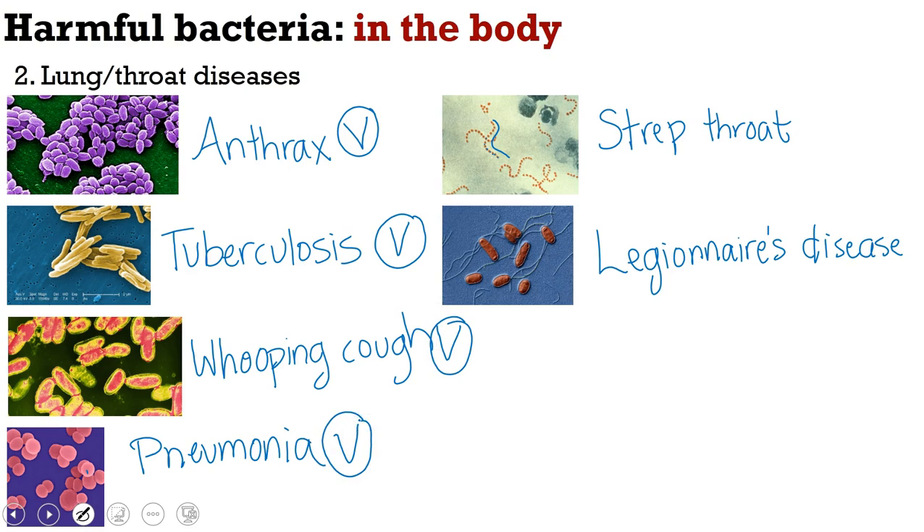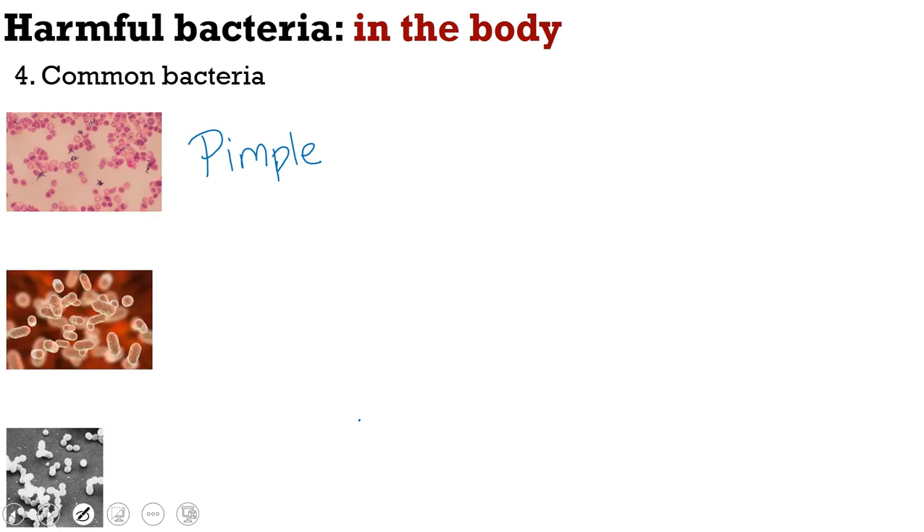Now let's look at other harmful bacteria in the body. Pimples are caused by bacteria that live in your skin — when pores get covered up, the pimple bacteria multiply, can't escape, and form those bumps. We can also have bad breath caused by bacteria, as well as cavities, caused by bacteria that eat into the enamel of your teeth. Interestingly, they are starting to work on a vaccine for pimples.